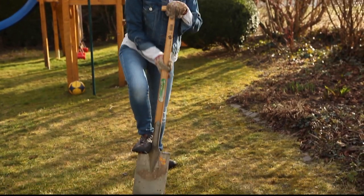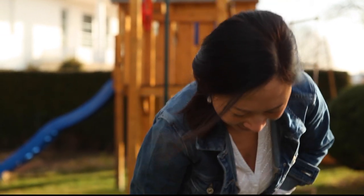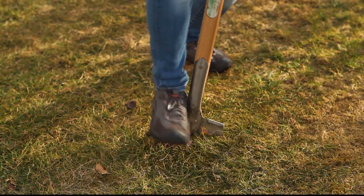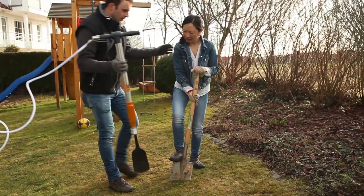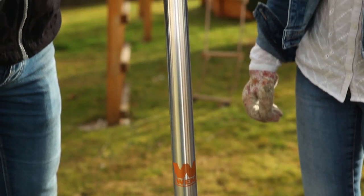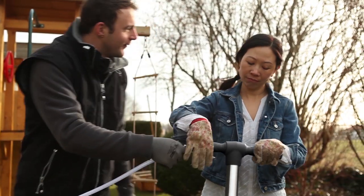Lin only wanted to plant a small tree quickly, but the hard ground makes her life difficult. Luckily, Max has the right tool to hand. The Aerospade is the perfect tool for overcoming this challenge, and it's easy to use.